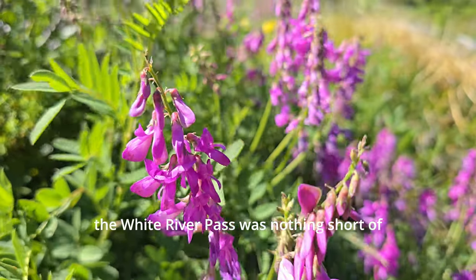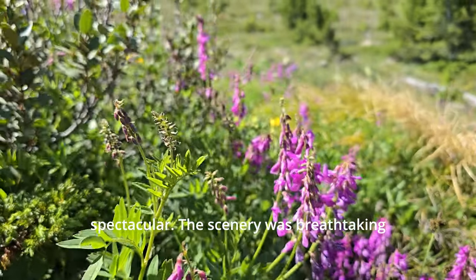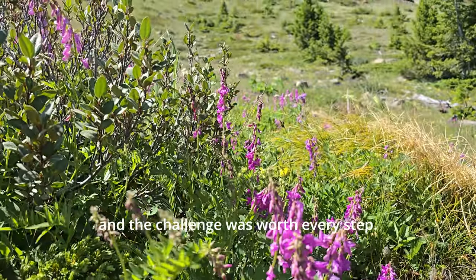My track across the White River Pass was nothing short of spectacular. The scenery was breathtaking and the challenge was worth every step.